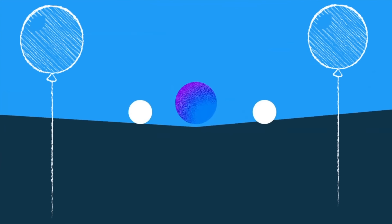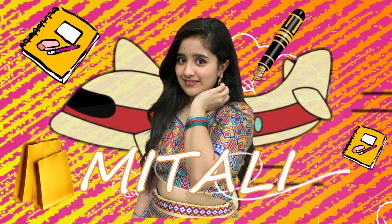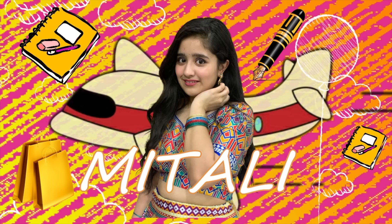Hey everyone, welcome to the channel, I am Mitali. I know it's been a long while since I last uploaded a video on YouTube, but today I had a session called 'What do toppers do differently.' I thought why not sum up the whole one-hour session into a small video and put it up on YouTube.